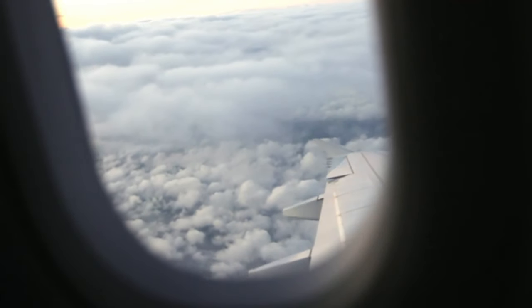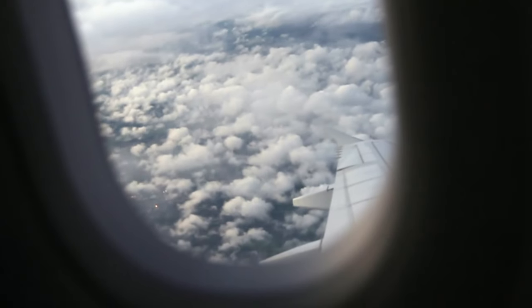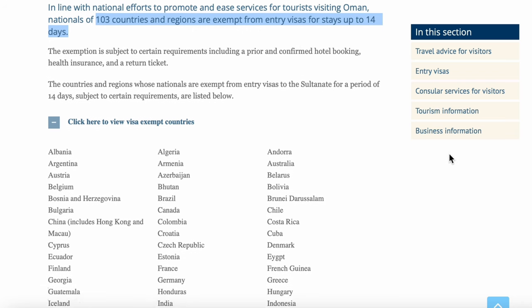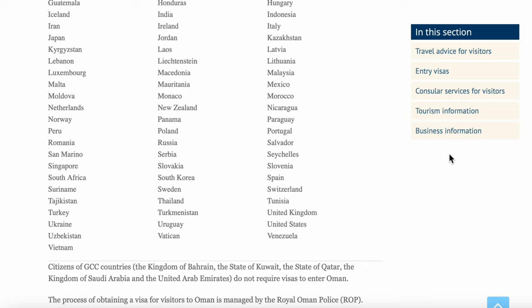Before planning your trip, ensure you check the visa requirements for your nationality through the Omani embassy or consulate in your country. Oman offers e-visas, visa on arrival, and visa exemptions for many countries. European passport holders enjoy a visa exemption for up to 14 days — the same exemption applies to Lebanese passport holders like me.